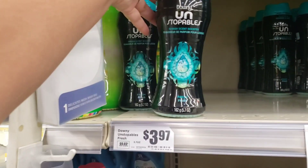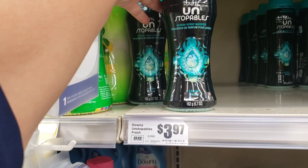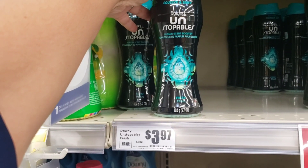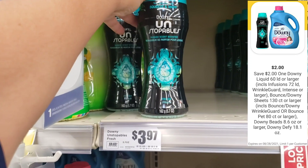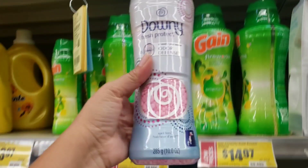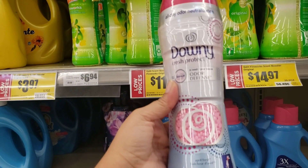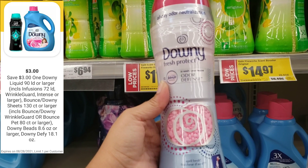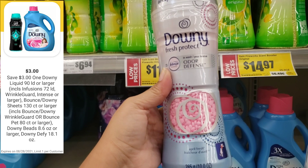I will be getting this one which is priced at $3.97. For this one I will be needing the digital coupon $2 off. I will also be getting this one which is priced at $6.94. For this I will be using the digital coupon which is $3 off.